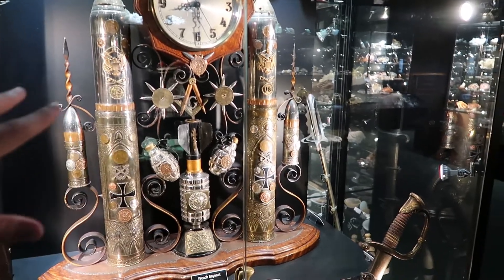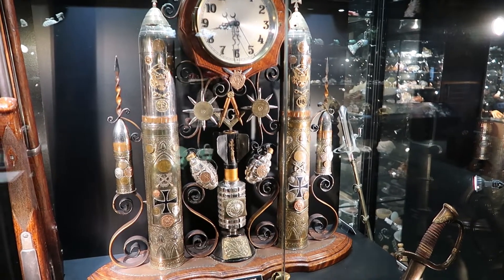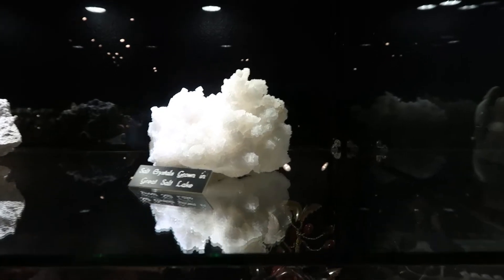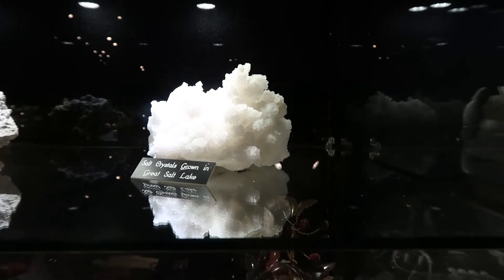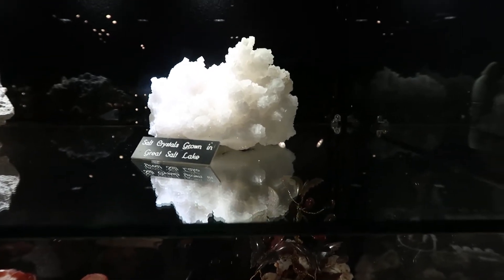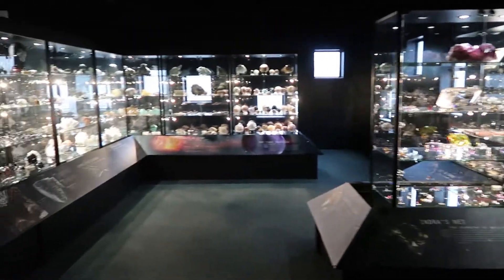There's a lot going on here - grenades, bullets, coins. Also, these crystals were even made in the Great Salt Lake. Salt is really salty and it makes crystals - that's what Salt Lake does.